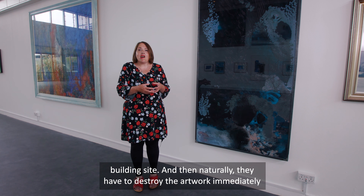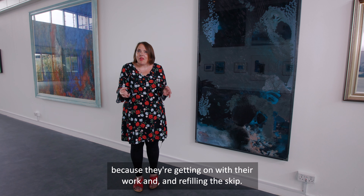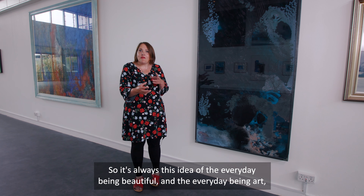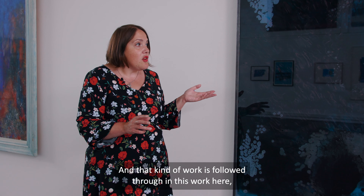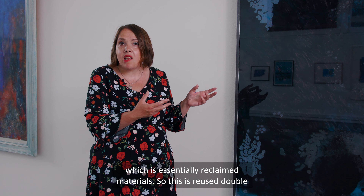The idea behind the piece was that everyday objects such as windows are often overlooked, and actually they're beautiful and can be art themselves. By smashing the window — originally it was going to be with a brick, but then it was a scaffolding pole — he was drawing attention to the window and its place in beauty.